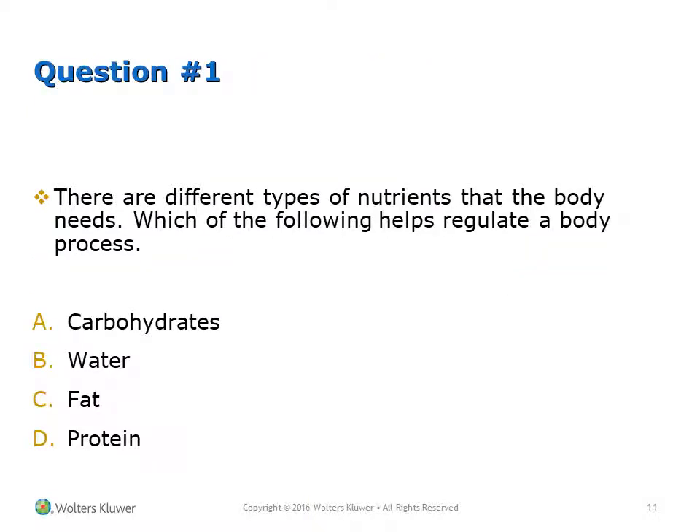Question 1: There are different types of nutrients that the body needs. Which of the following helps regulate a body's processes? A. Carbohydrates, B. Water, C. Fats, D. Protein.